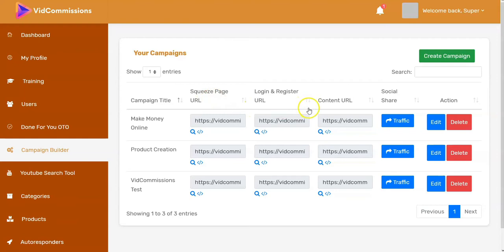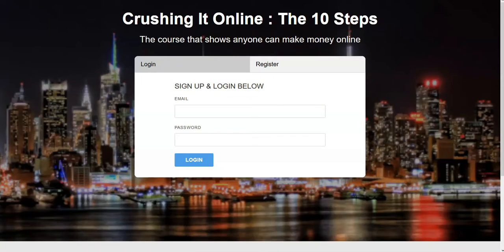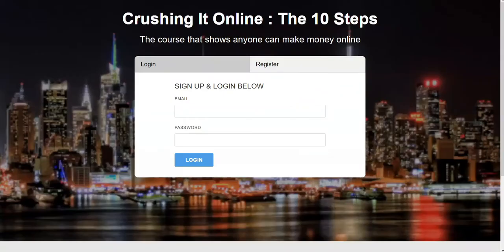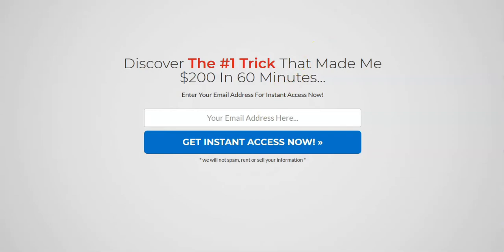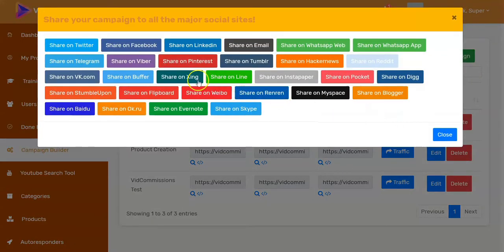The campaign builder is where the center of action is. You can set up a squeeze page, a login/register URL, or a content URL for a campaign where you're going to drive traffic. They look like opt-in forms — one captures an email address, another creates a login with email and password. That's what you set up from the campaign builder, and from here you can go get traffic.